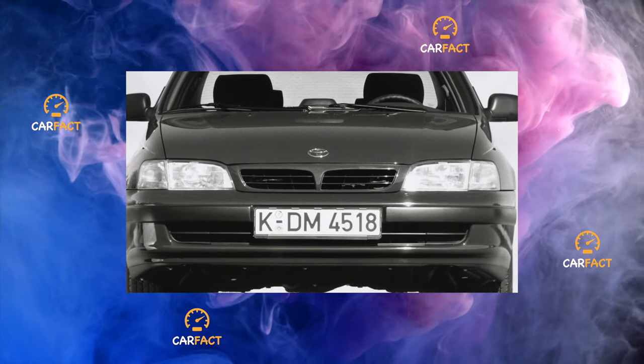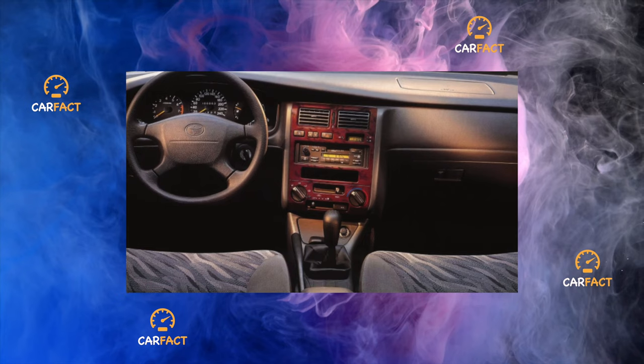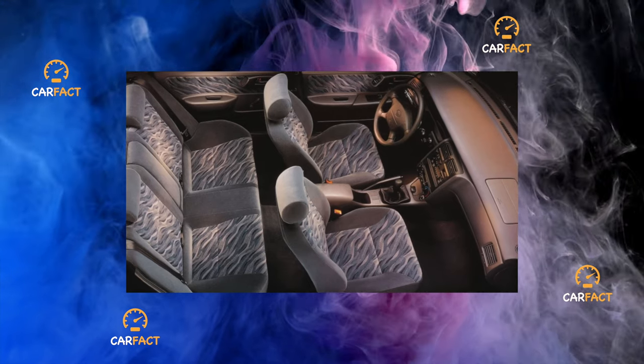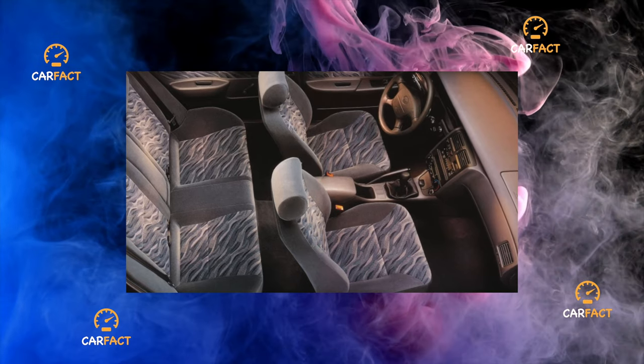Pros and Cons. Pros: high reliability of components and assemblies, spacious cabin, roomy trunk, high specific power of petrol engines. Cons: inconspicuous appearance, high cost of the car and original spare parts, poor visibility due to the A-pillars and high rear, and problems with the driver's door window mechanism on Japanese versions.